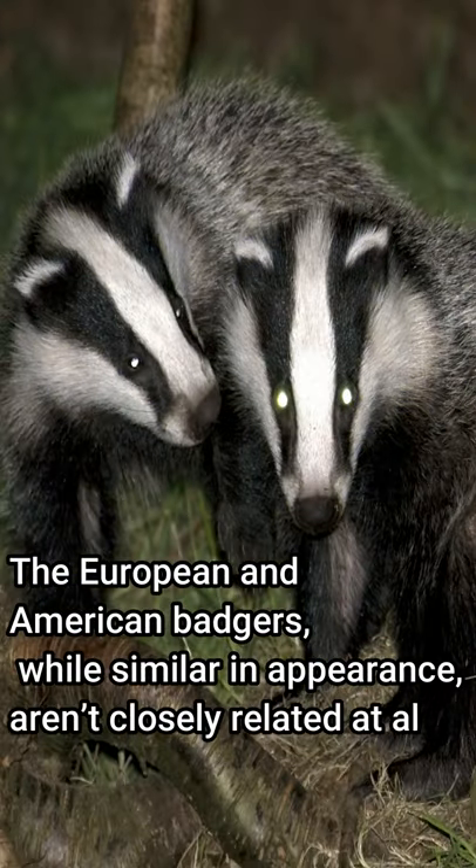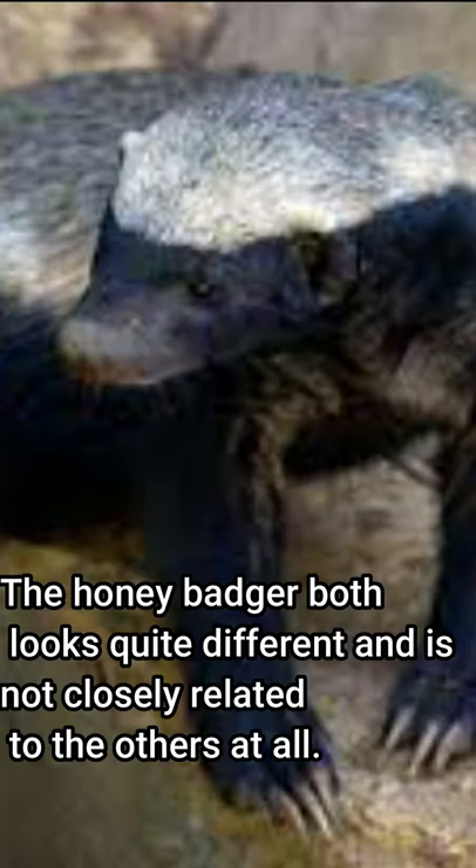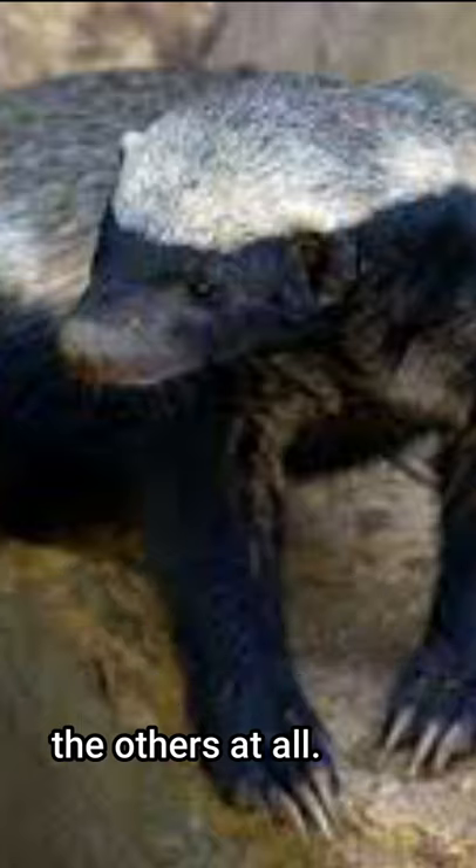The European and American badgers, while similar in appearance, aren't closely related at all. The honey badger both looks quite different and is not closely related to the others at all.